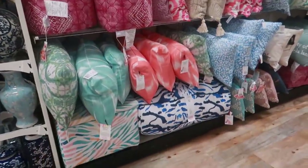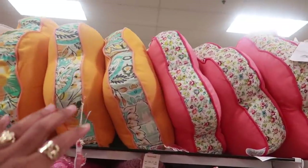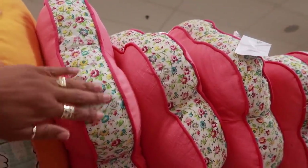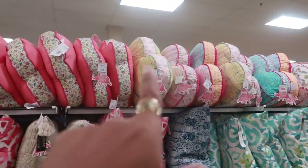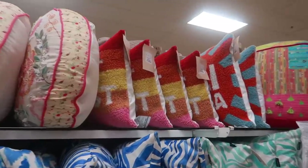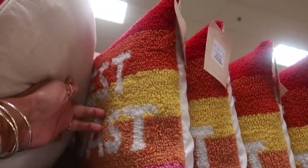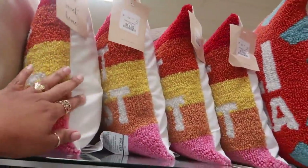Look at all these pretty colorful pillows — oh my goodness, I'm loving these! They're shaped like flowers, the solid coloring in the border is printed. Look at all those — they even have hearts. West Coast — okay, those are $15.